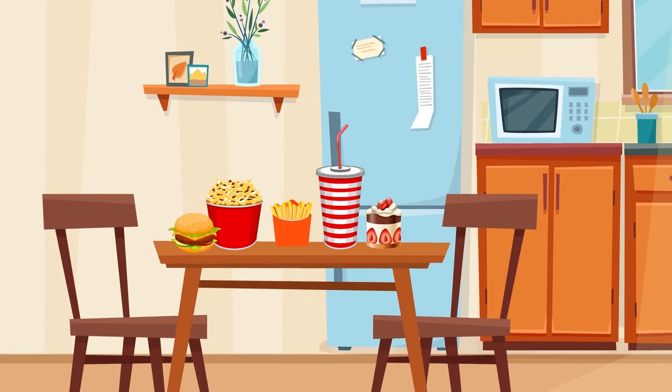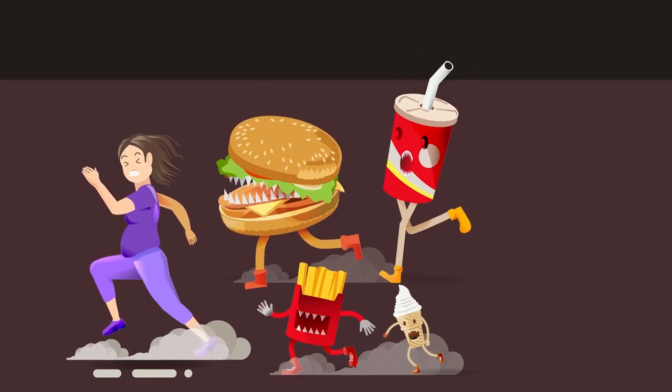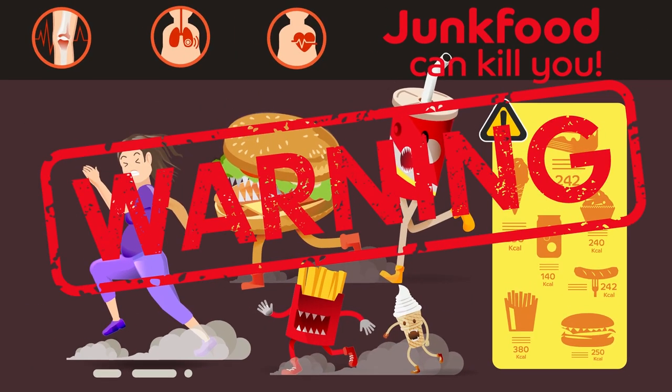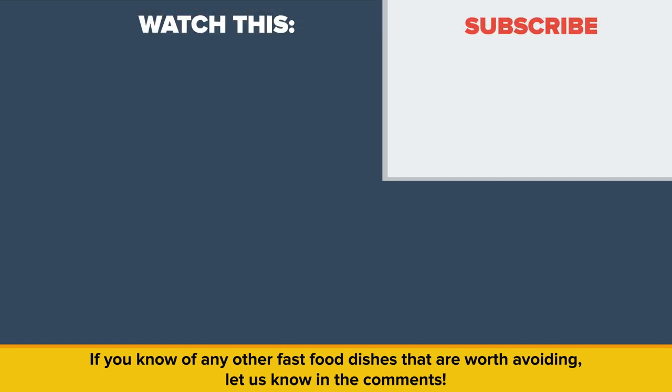We've covered 15 fast food dishes, but there are many more — so if you're watching what you eat, our advice is to get online and do some research. Nearly all the nutritional information is available. If you know of any other fast food dishes that are worth avoiding, let us know in the comments. Be sure to check out our other video called Vegans vs Meat Eaters – Who Will Live Longer? Thanks for watching, and as always, don't forget to like, share, and subscribe!